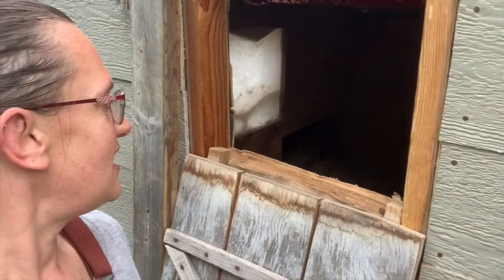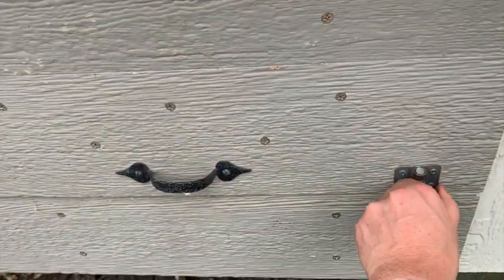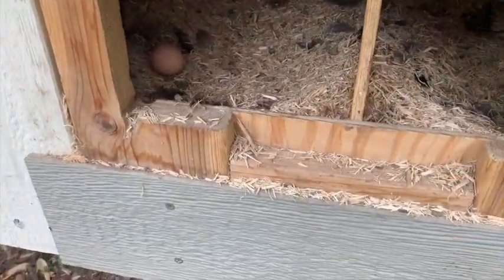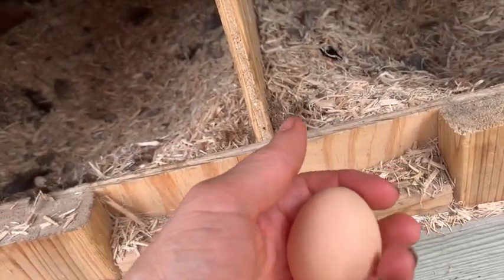I love that I can just open this up and have access inside — I can see if everyone is in for the night. We have a nesting box on the outside. I love that I can access it and just open it up. Look at that — there's an egg! That is a Danny egg. Look how cute it is — a cute little tiny egg.